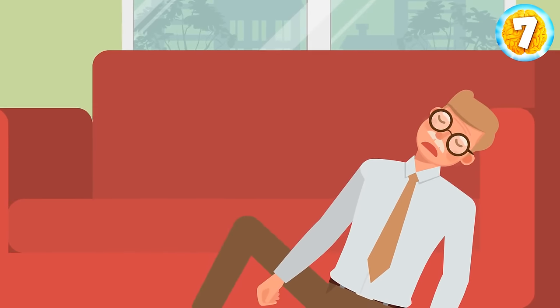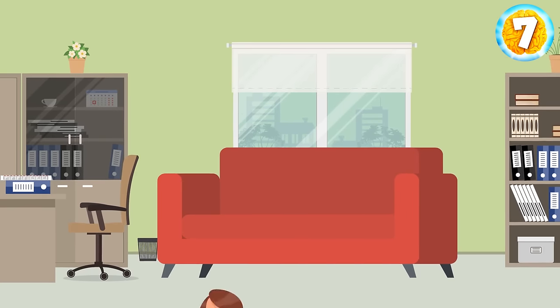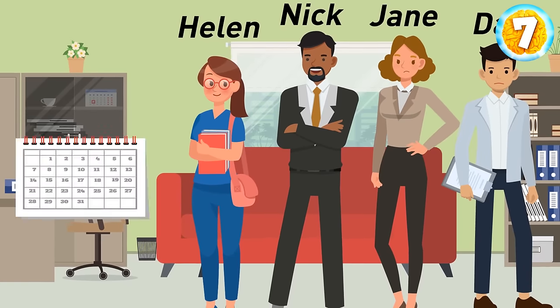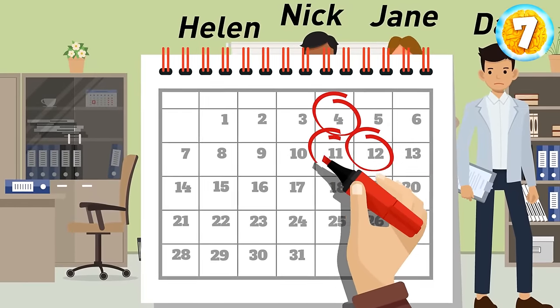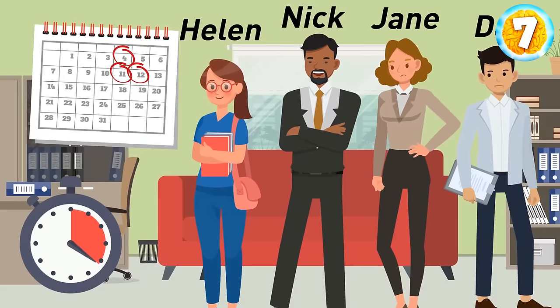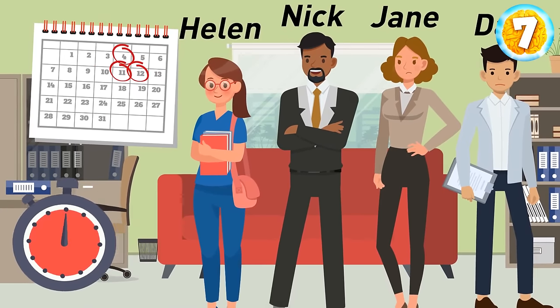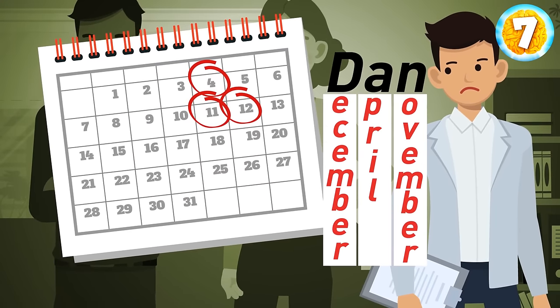Detective Fred was found unconscious. According to doctors, he was poisoned. The suspects are Helen, Nick, Jane, and Dan. Before the accident, Fred circled numbers in his calendar. Who poisoned him? It was Dan. Fred encrypted the answer using the first letters of each month.